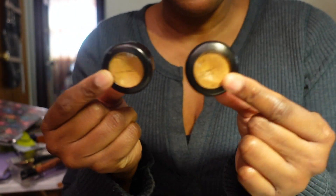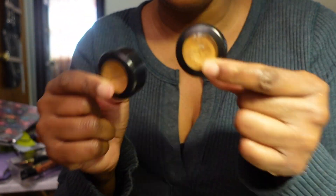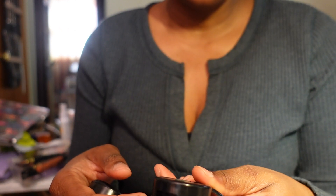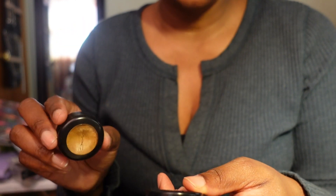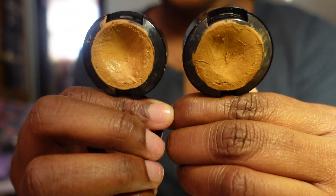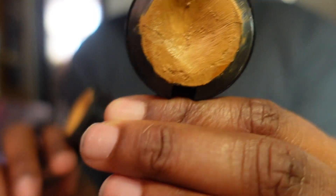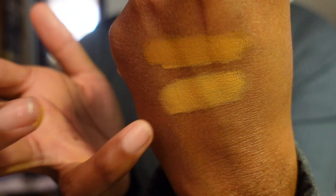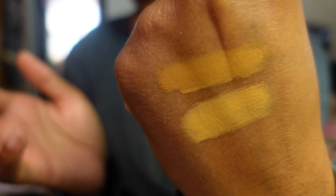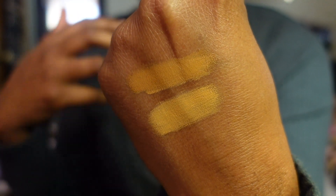The next two concealers are by MAC - holy grail concealers for me when it comes to my brows. I only use these to carve out my brows. These are the Studio Finish Concealers in NC50 and NC40. I love them. On camera they look similar, but this is NC40 and this is NC50 - you can see the difference on my hand. I like to mix the two when carving out my brows.